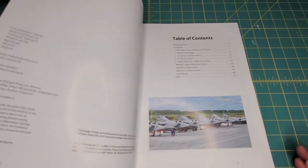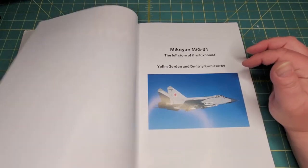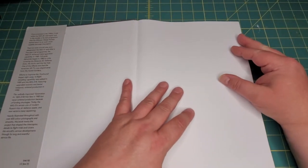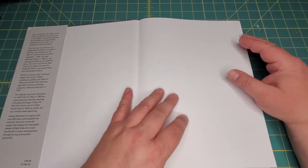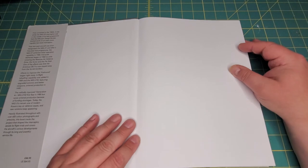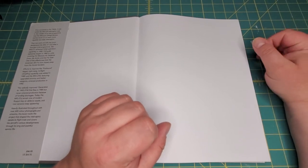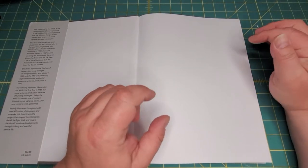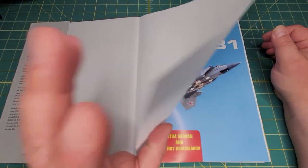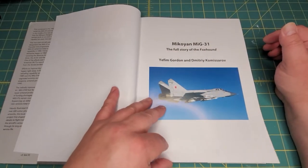It was released in 2020 and as it says, 'The Full Story of the Foxhound.' There was an earlier version of this — this is now a revised edition with a lot more stuff added. They seem to be doing that with some of their titles; they re-released the MiG-29 and the Su-27 with all the revised information for all the different variants, and they've done the same thing now with their MiG-31.